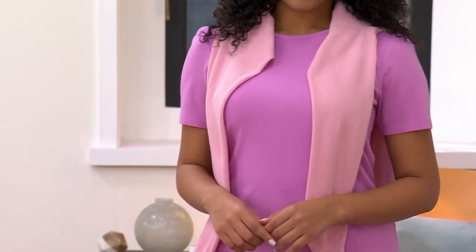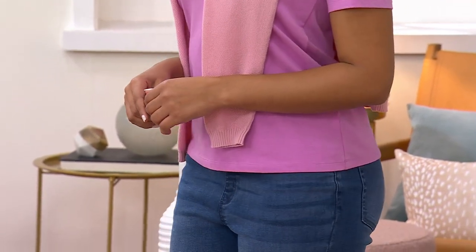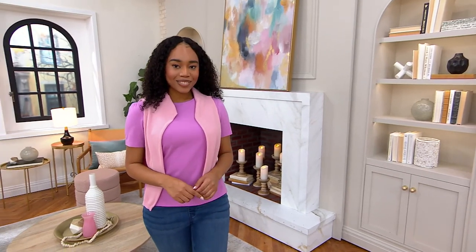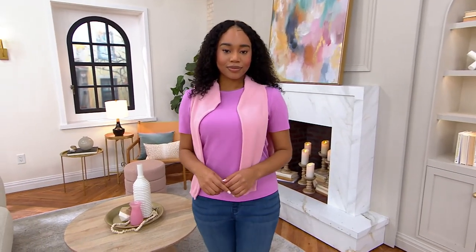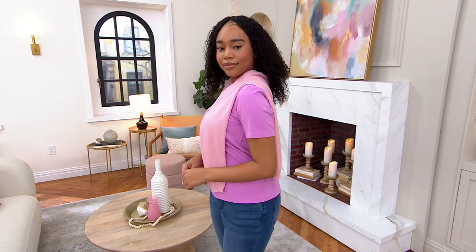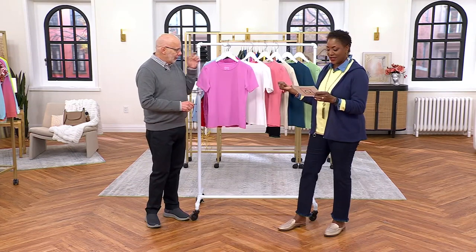Clearance prices. I was going to say saying that three times fast — soothes the savage soul. But what I can say is the Denim and Company Essential Favorite Jersey Round Neck Puff Sleeve Top is clearance priced at $24.99. $24.99 for a short sleeve top with the puff sleeves.